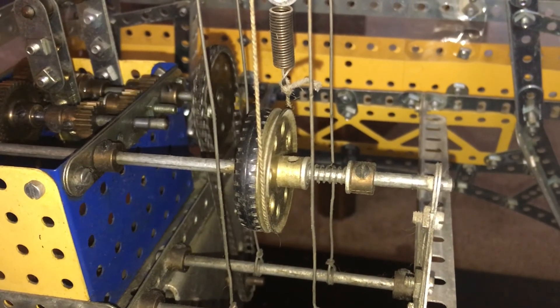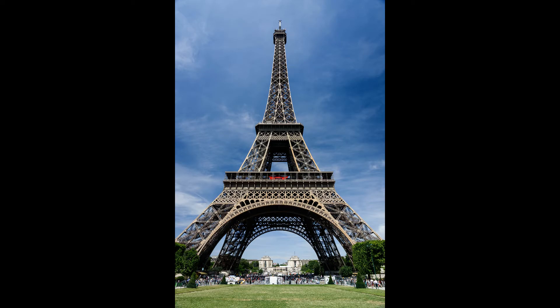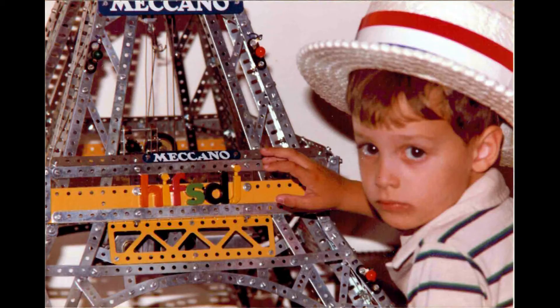While this model is obviously not a 100% accurate representation of the real thing, it is still a fascinating thing to watch, especially if you're a kid — and the flashing lights are neat too.